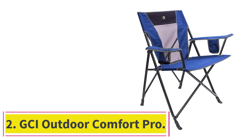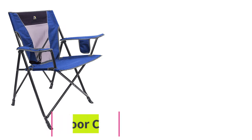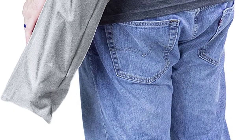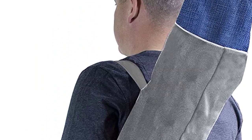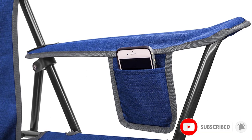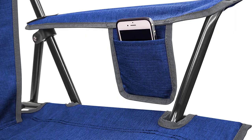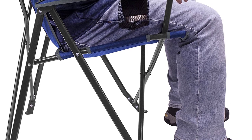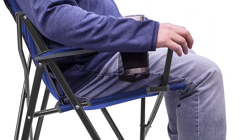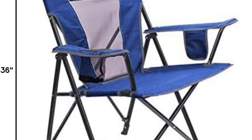At number 2, the GCI Outdoor Comfort Pro. This chair is simple, but it works well and costs less than you might think. It has a back and seat that are both pretty high, and its arms are very wide. This gives you a lot of room to sit high off the ground. It's not the most comfortable seat we tried, but it's better than most of the others. It supports your full weight better than slouchy folding sports chairs. The angled back keeps that amount of support without making you feel like you're collapsing in on yourself the longer you sit.